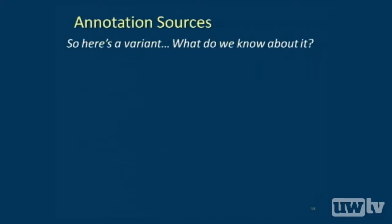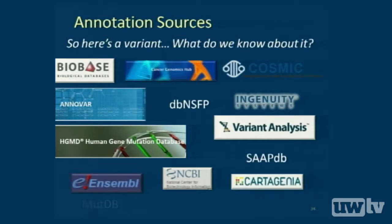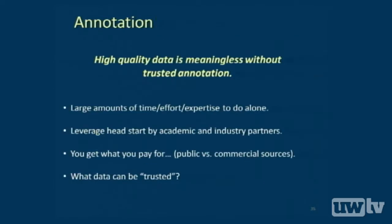Once a variant is found and filtered, we want to pull from annotation sources everything known about it — where it's been published, which groups have worked on it. I've focused on the actual raw source of information rather than commercial entities. Even very high-quality data off the instrument isn't really worth very much without annotation that you can trust. Large amounts of time and effort go into that process. If you're starting from scratch, it's probably not best to do that alone — this is a great example where it might make sense to leverage a head start with an academic or industry partner.